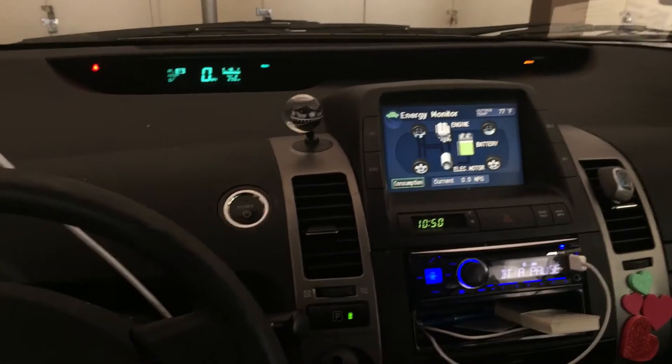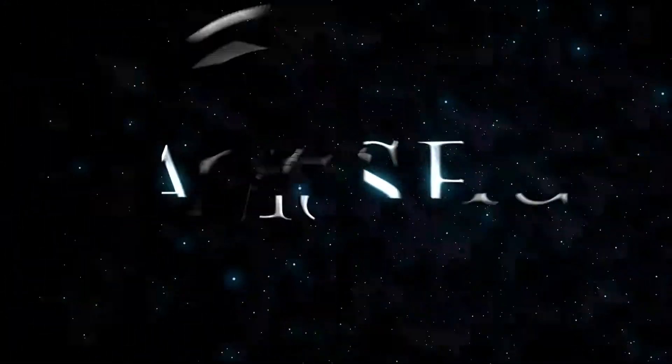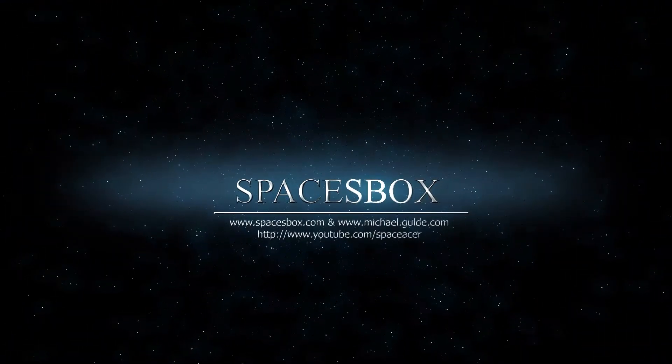Hopefully this will help anybody that's looking into Uber and Lyft. If you liked this video, please click subscribe. Like it or not like it.